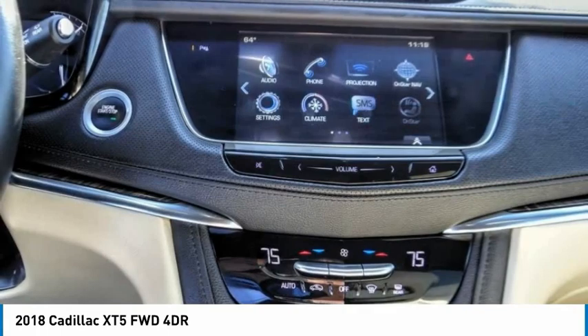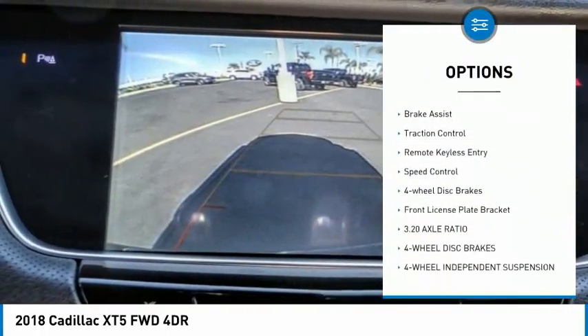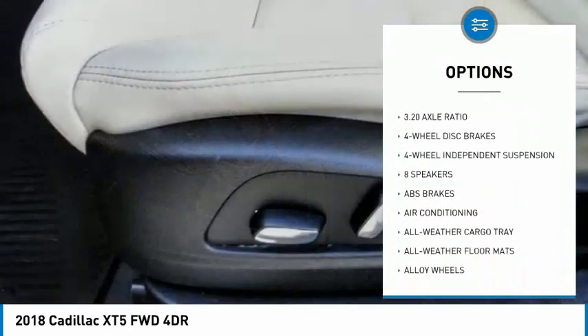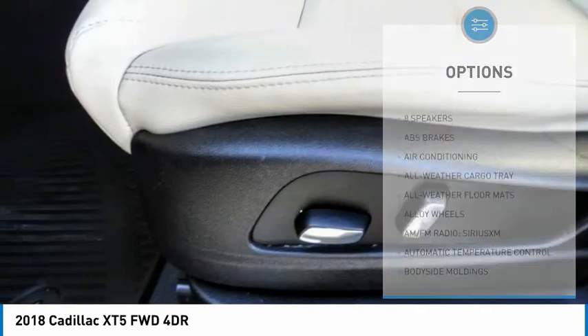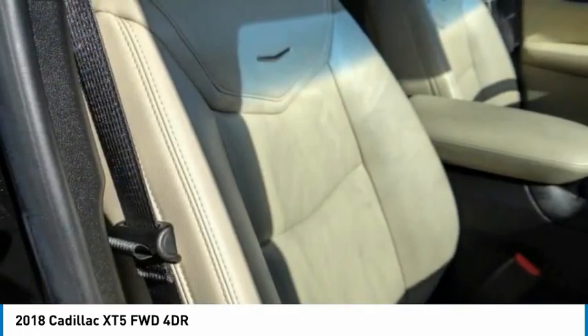Here are some of this vehicle's great options: electronic stability control, alloy wheels, power lift gate, four-wheel independent suspension, brake assist, traction control, remote keyless entry, speed control, four-wheel disc brakes, front license plate bracket.